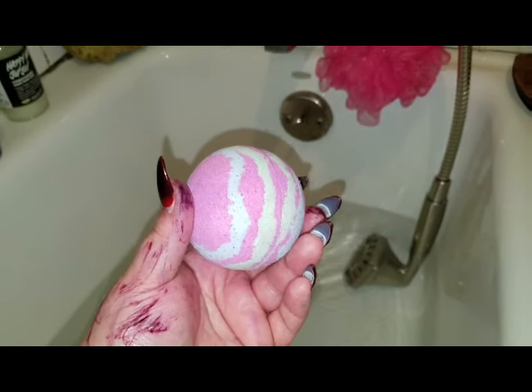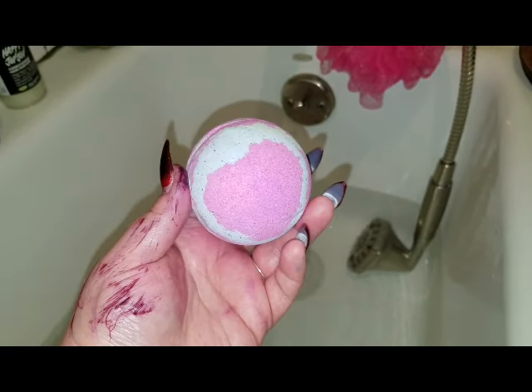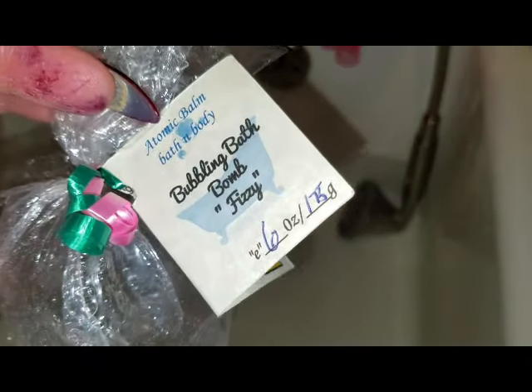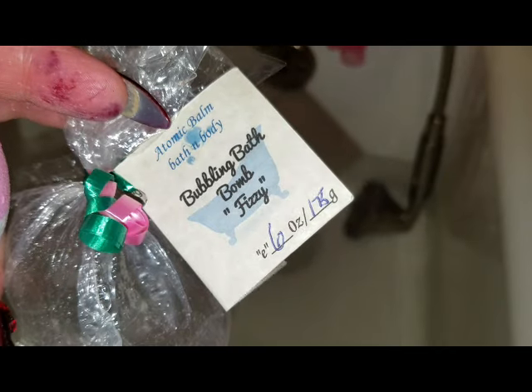Okay guys, here we have an Atomic Balm Bath Balm. This is Watermelon. Let me quickly grab the tag. It was wrapped up in this. Here is the logo. Please don't mind my purple hand - I am dying my hair in another crazy color.